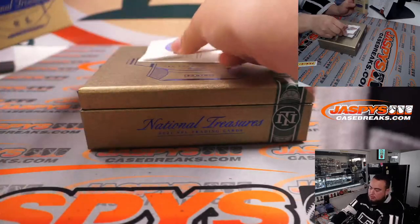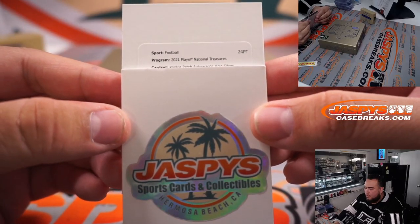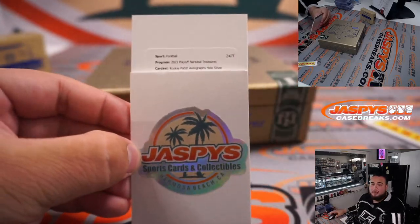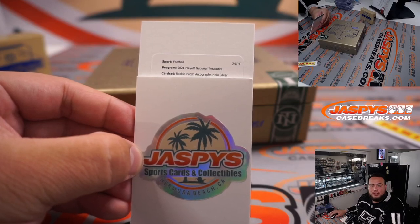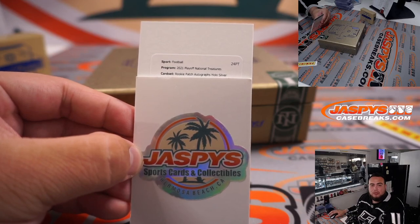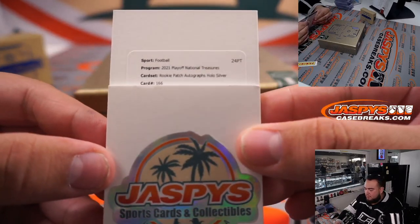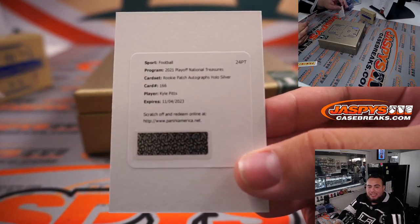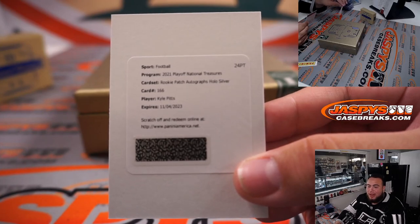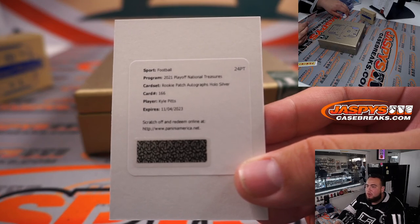The last one is also a redemption — let's see what we got, good luck. Rookie patch autographs, hollow silver. We got an RPA! Let me look up hollow silver really quick — hollow silver is out of 25. Part number 166. Wow — Kyle Pitts! True RPA Kyle Pitts out of 25, going to the Atlanta Falcons and Brandon Hall. That's a pretty big hit. ATL — hollow silver out of 25, rookie patch autograph.